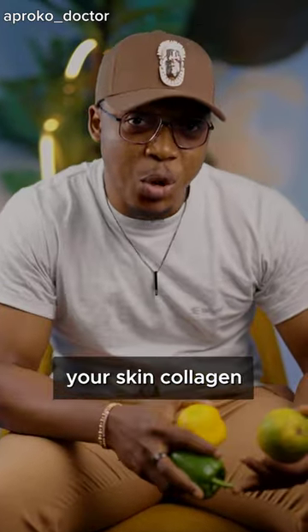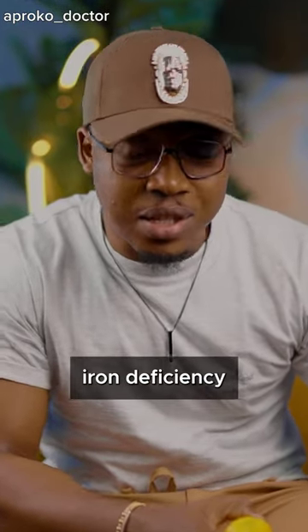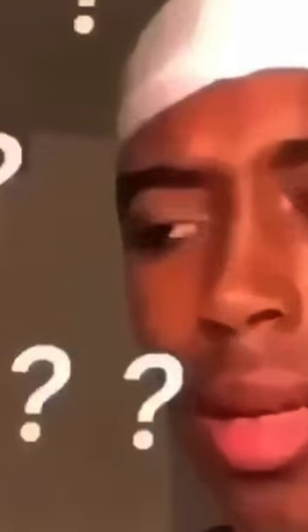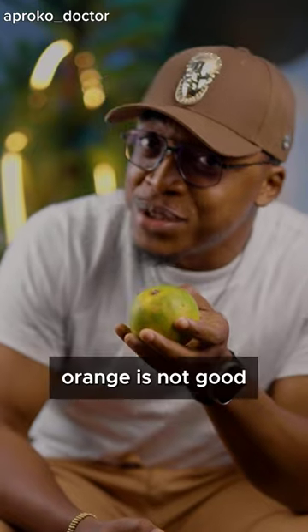Bell peppers will help boost your immunity, help your skin's collagen, and can even help with iron deficiency. So when they ask you which one has higher vitamin C, you know the answer — but that does not mean that orange is not good.